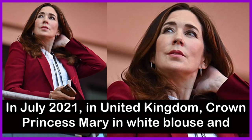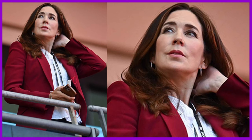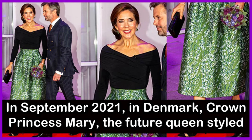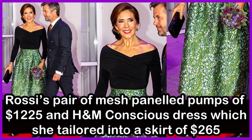In July 2021 in the United Kingdom, Crown Princess Mary wore a white blouse and smart black trousers, recycling her red blazer at Wembley Stadium in London for a soccer match. In September 2021 in Denmark, she styled an H&M Conscious dress — tailored into a skirt worth $2.65 — with an off-the-shoulder black top and Gianvito Rossi mesh-paneled pumps worth around $1,225.